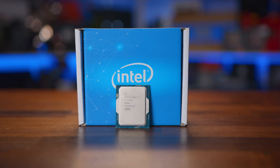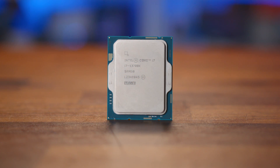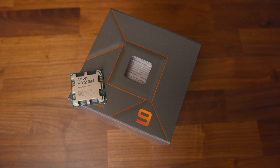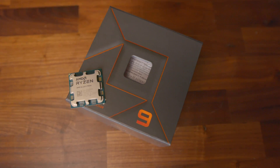Let me know where your head's at down in the comments section below. Has Intel done enough by keeping it priced reasonably well, or does that extra longevity add value to the AMD 7900X? Or is the 7900 the better one to go for? I'm eager to see what you all think.